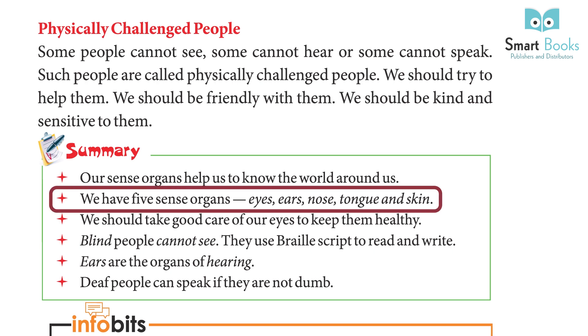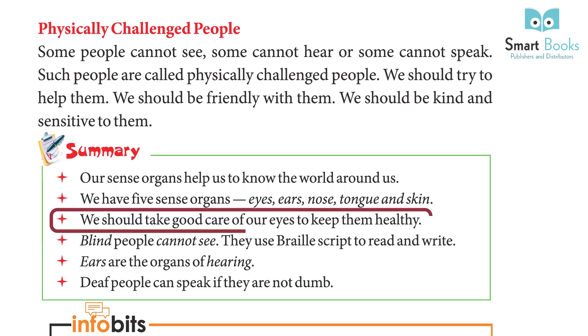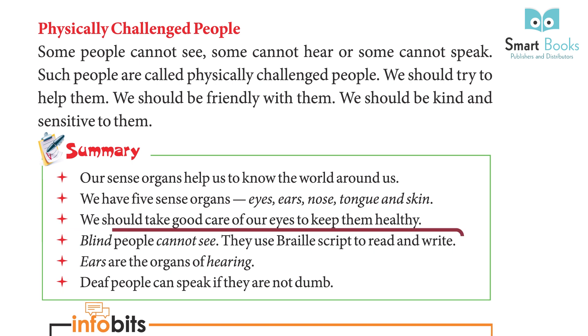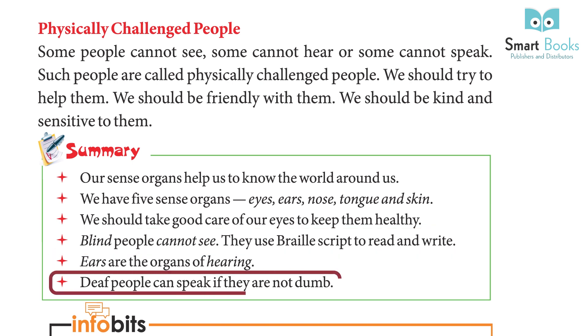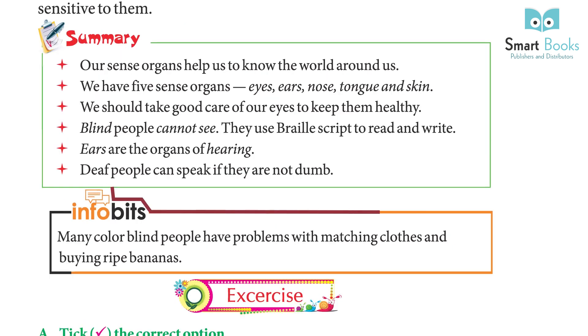Our sense organs help us to know the world around us. We have five sense organs: eyes, ears, nose, tongue, and skin. We should take good care of our eyes to keep them healthy. Blind people use Braille script to read and write. Ears are the organs of hearing. Deaf people can use sign language and lip-reading.